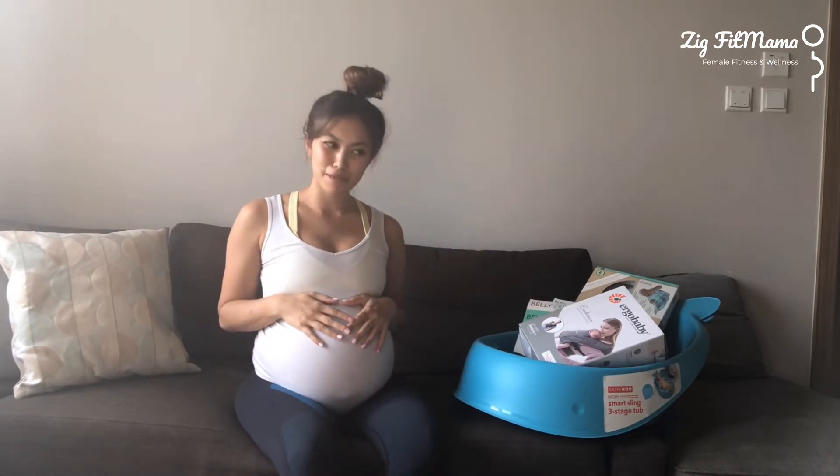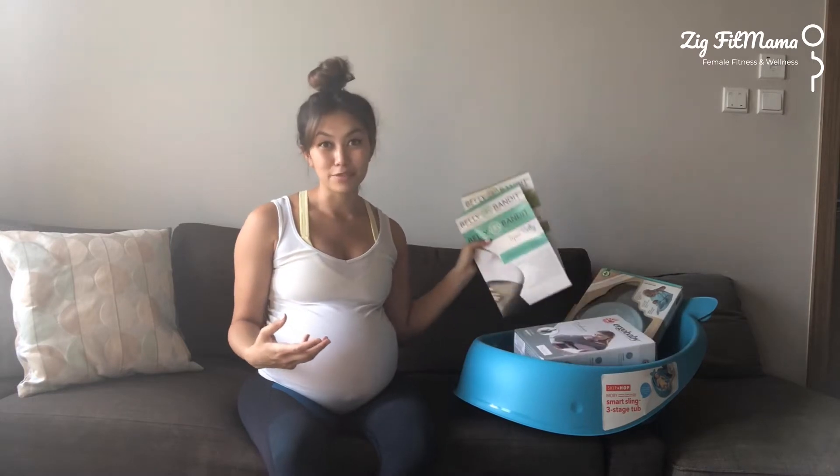Hey guys, welcome back to my channel. Today I am 34 weeks pregnant with baby number two. I received a box of goodies from Wowmom.com and I'm just going to be going through some of the highlight pieces that I'm super excited about. First off, just a couple of things for my pregnancy — we have the Belly Bandit products.